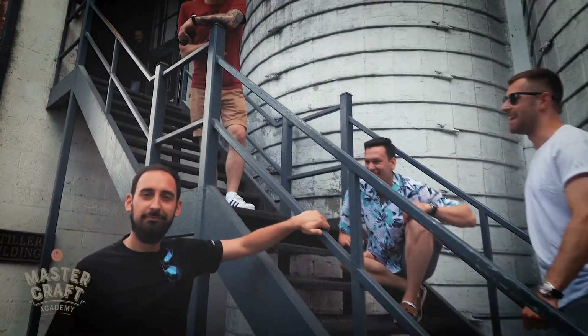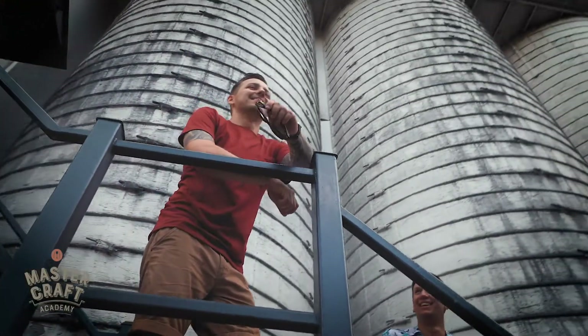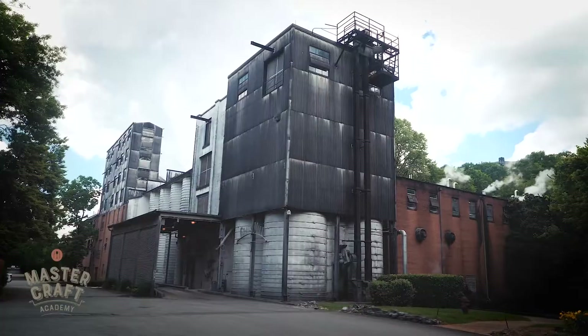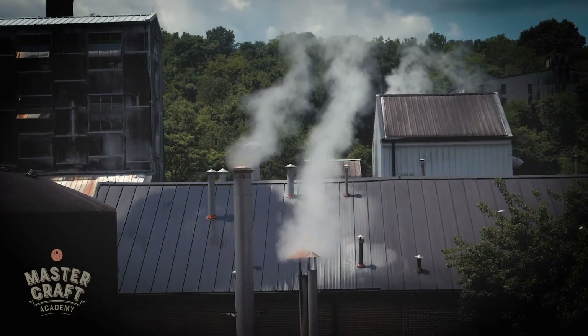What you see here is the building with the distillation column. The distillation column is one of the things that defines American whiskey — Jack Daniels uses a continuous distillation column process. Amazingly, they produce about 350,000 liters of alcohol per day, which then, after aging, becomes the whiskey we know in the iconic black square bottle of Jack.